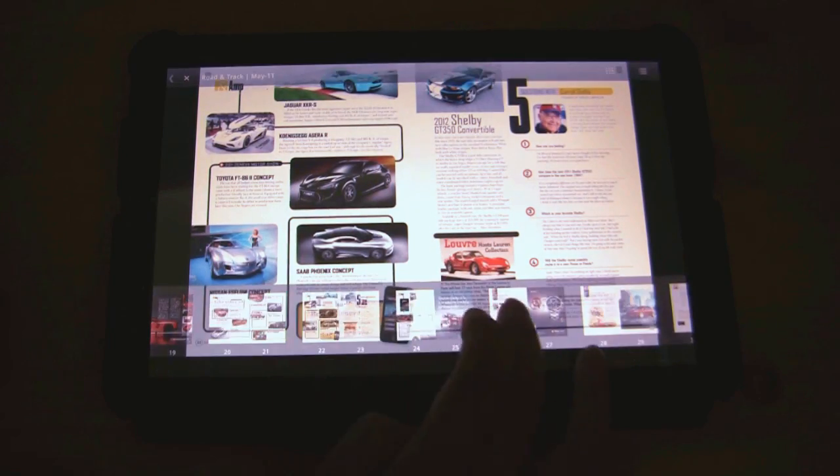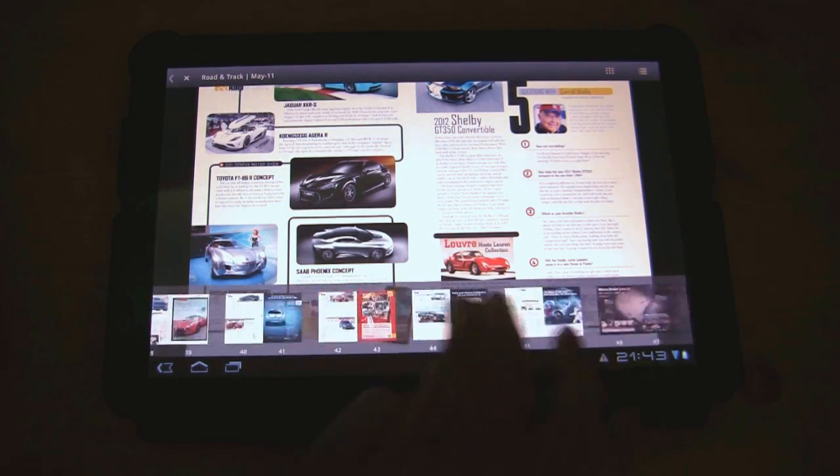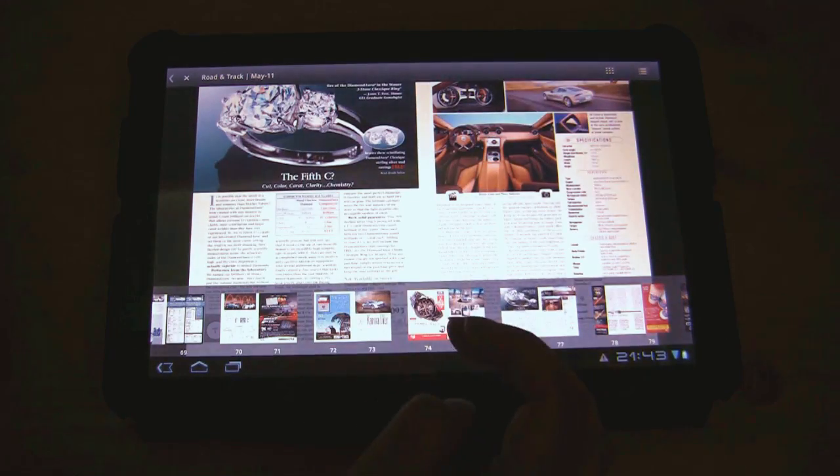A single tap will bring up this navigation bar down at the bottom, so you can easily go through to any page that you'd like. Zoom in.